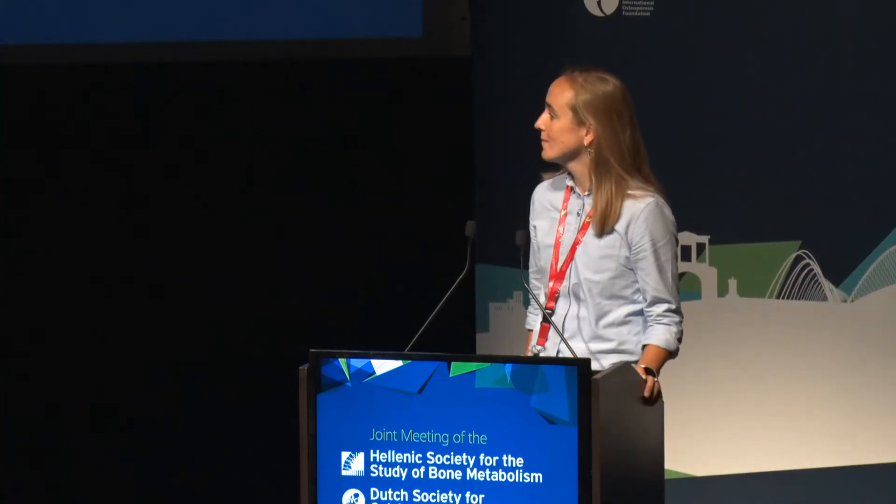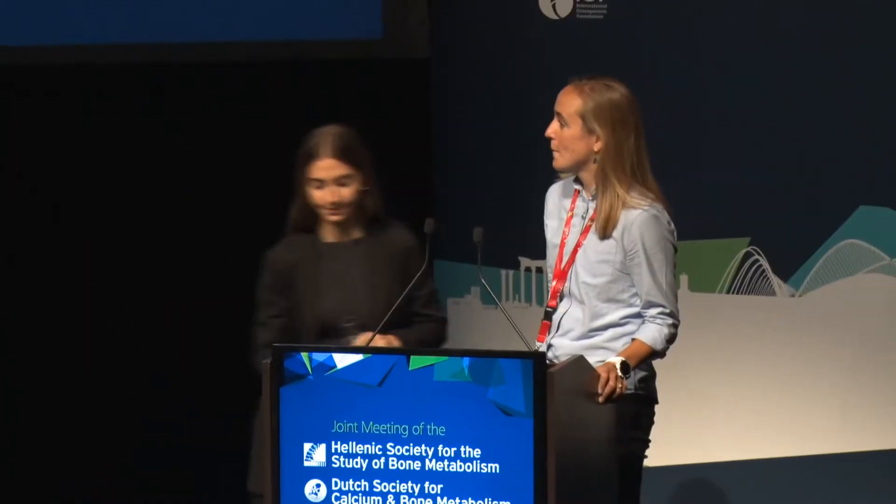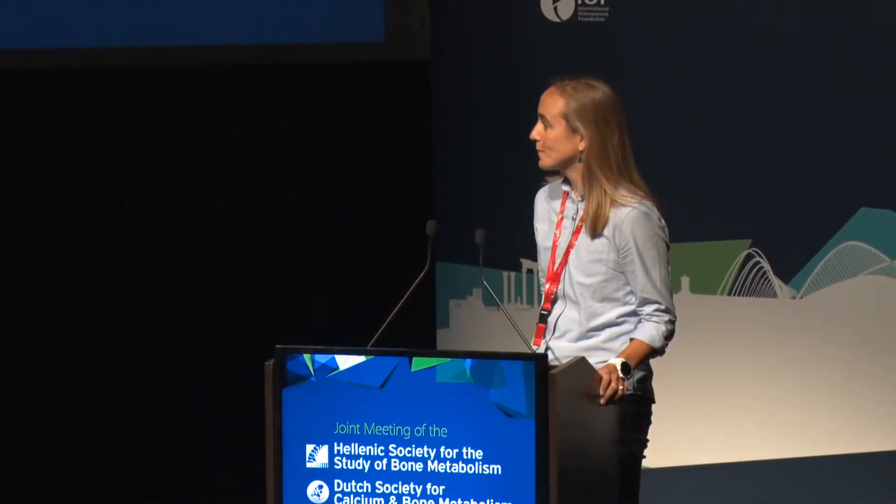Dr. De Kaiser is going to tell us about Gorham Stout syndrome of the parietal bone, a rare case with a challenging treatment approach.